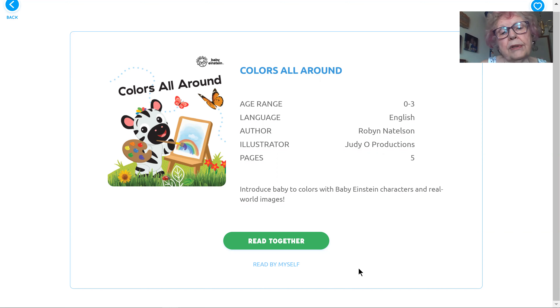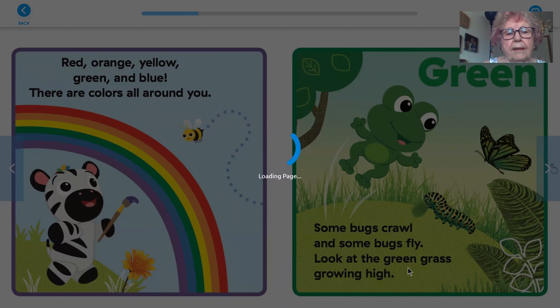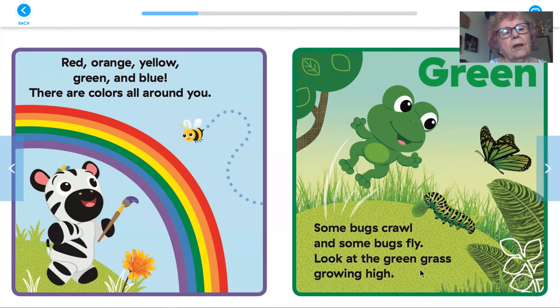Colors All Around, author Robin Natilson, illustrator Judy. Red, orange, yellow, green, and blue — there are colors all around you.